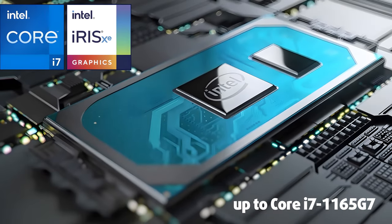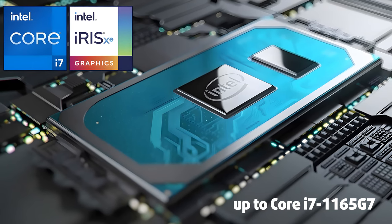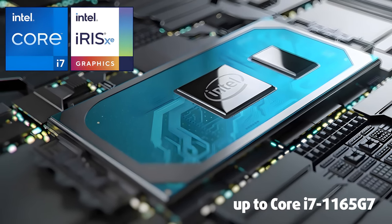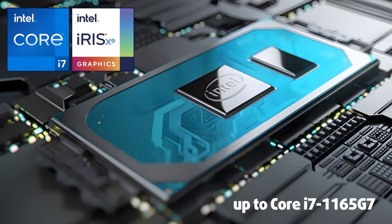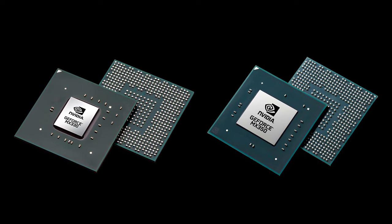The processors have their role in that, as the K513 is offered with ultra-low voltage Tiger Lake U CPUs. The most powerful configuration includes a Core i7-1165G7, paired with a GeForce MX350.